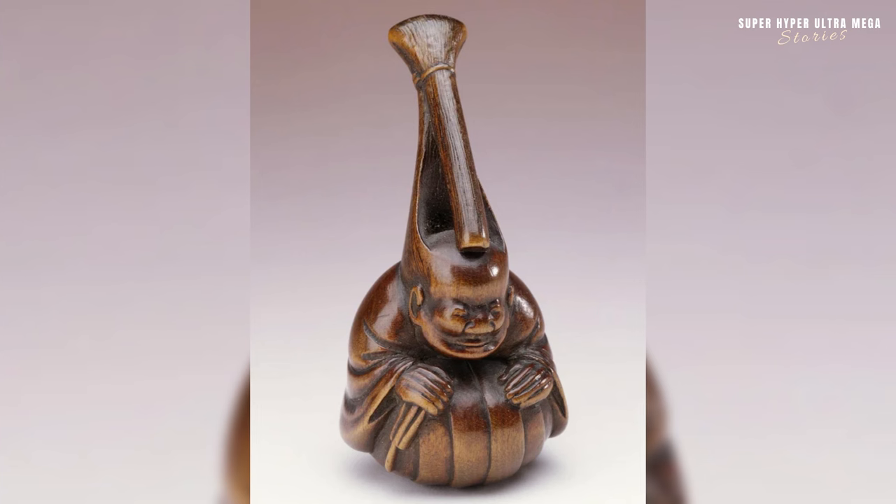The carving of a man with an exaggerated topknot from Japan, dating back to the Edo period from 1800 to 1850. The exaggerated topknot, chonmage, on the figure's head is notable. The chonmage was a traditional Japanese male hairstyle, characterised by a shaved pate with a prominent topknot. The style often conveyed social status, and the exaggeration could be indicative of a particular role or character.